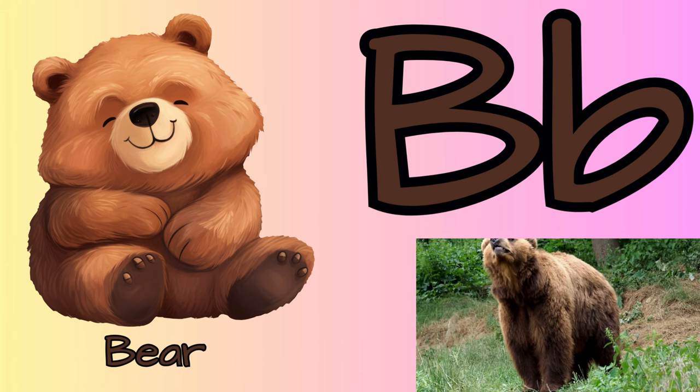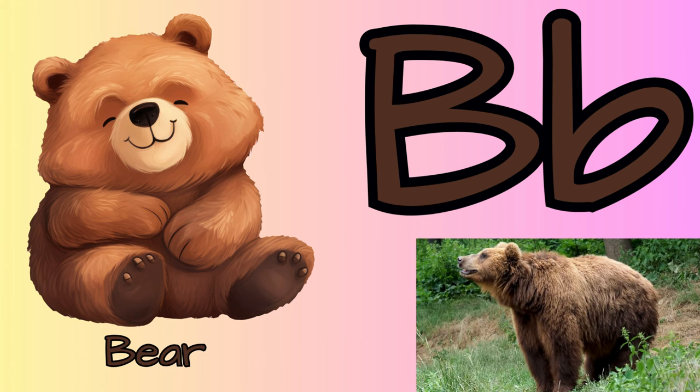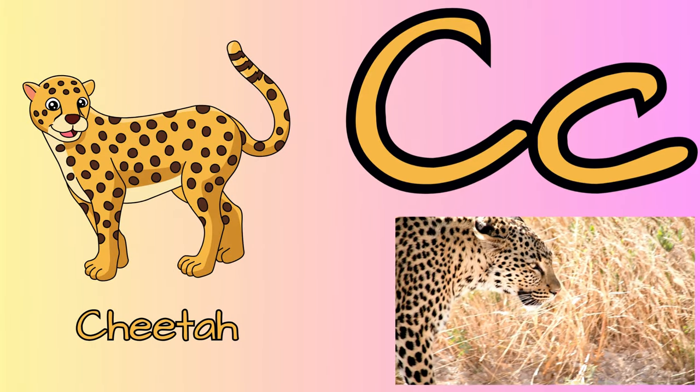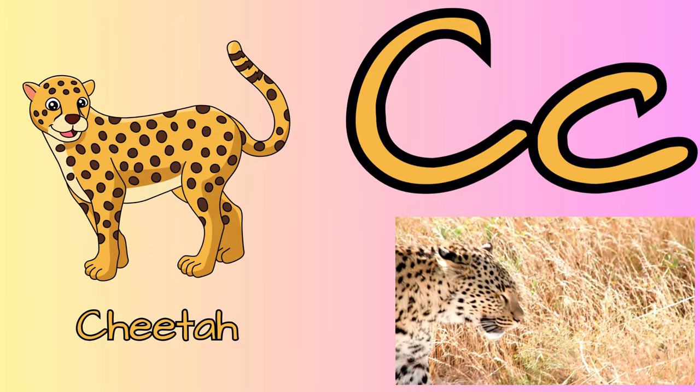B for bear. Bears are intelligent animals. C for cheetah. Cheetah is the fastest land animal.